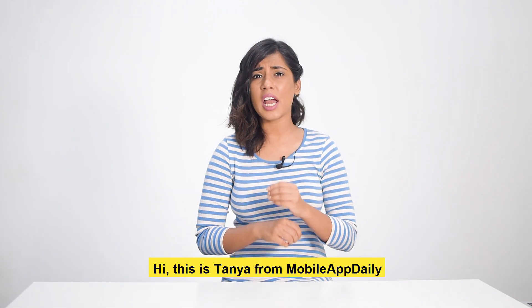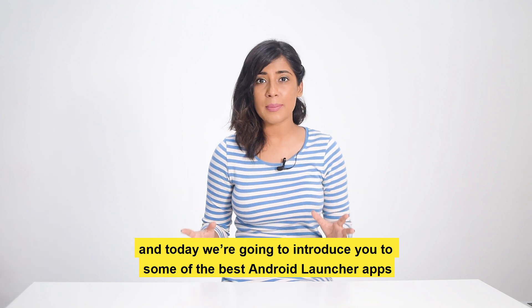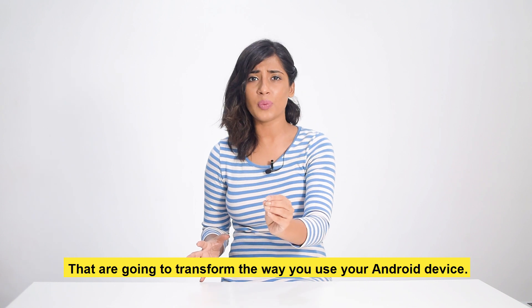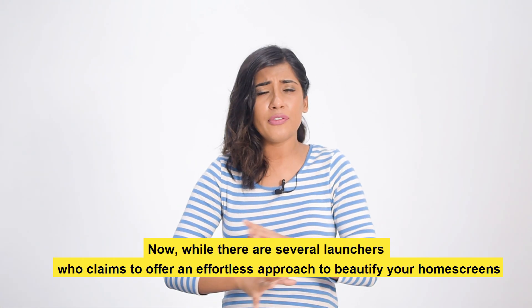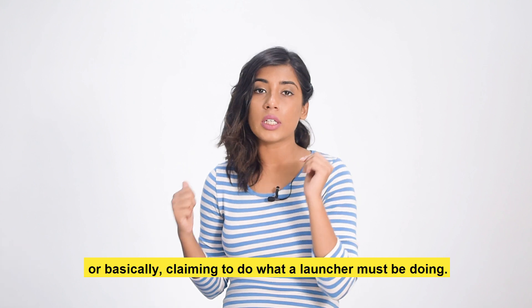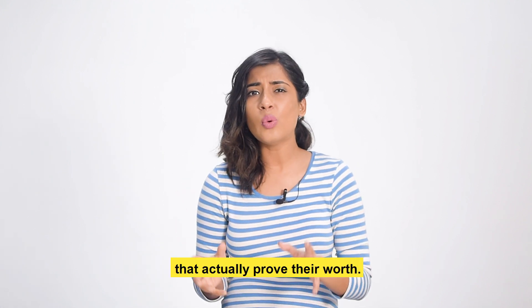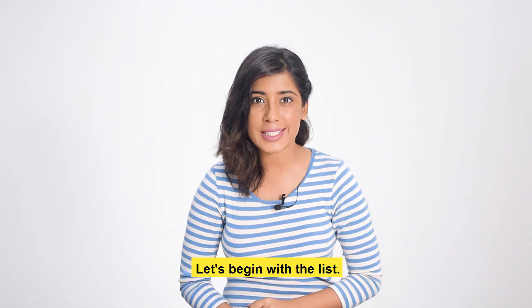This is Tanya from Mobile App Daily, and today we are going to introduce you to some of the best Android launcher apps in the market that are going to transform the way you use your Android device. Now, while there are several launchers who claim to offer an effortless approach to beautify your home screens or provide app shortcuts, there are only a few launchers in the app store who actually prove their worth. Without wasting any further time, let's begin with the list.